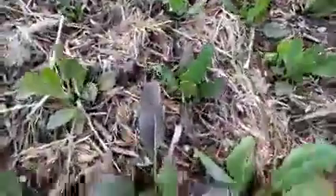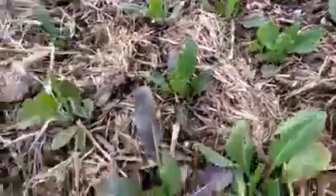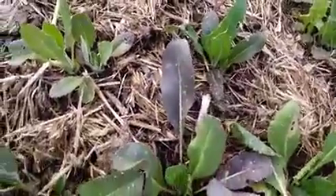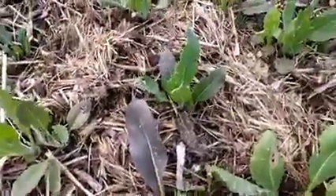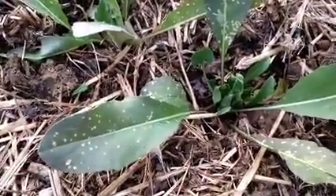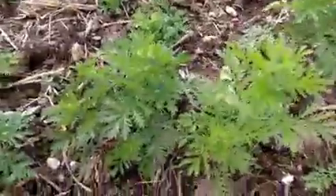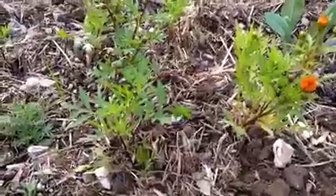Here's the transplanted woad - as you can see this is doing very well, again a little bit on the slow side. Some of the leaves are going a little bit purple, which is a sign of stress. You can also see the leaves have been quite nibbled by flea beetle - those little white specks on the leaves.